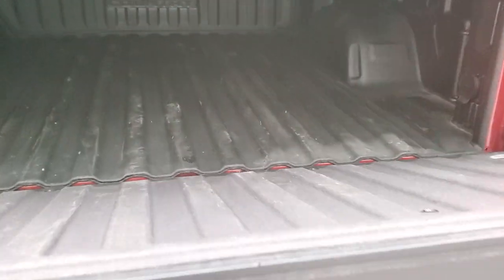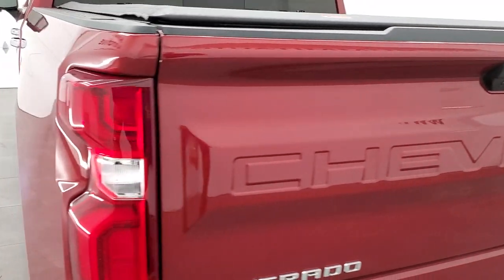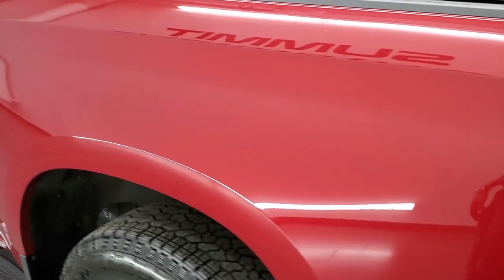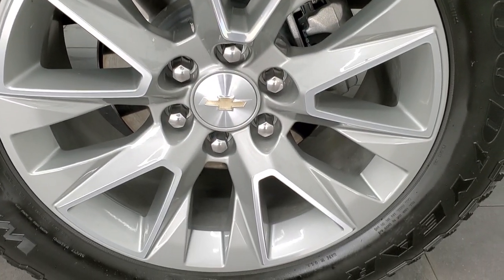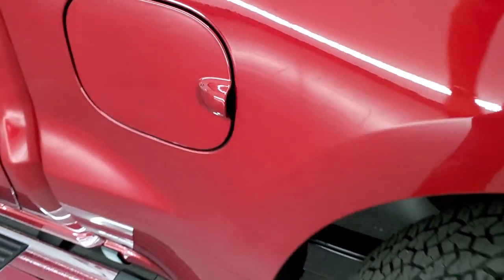The tailgate is extremely light and it does have a shock-assisted drop-down. This one also has the power-up tailgate, which is a really cool feature. LED tail lamps. As you go down the driver's side, just as clean as the passenger side — no dents or dings on the box. This back rim has no scuffs or scrapes and it does have the capless fuel fill, which is a really nice feature as well.